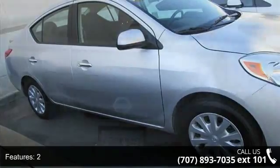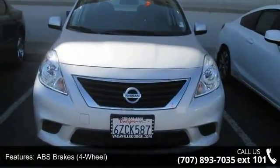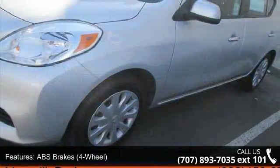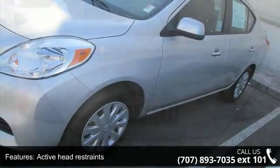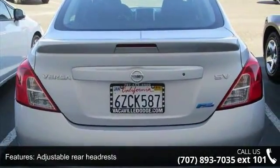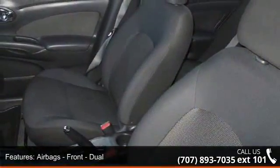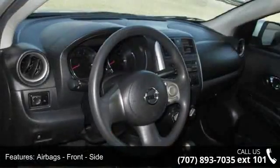This vehicle's top features include ABS brakes, four-wheel active head restraints, adjustable rear headrests, airbags front dual, airbags front side, airbags front and rear side curtain, passenger occupant sensing deactivation, and audio auxiliary input jack.